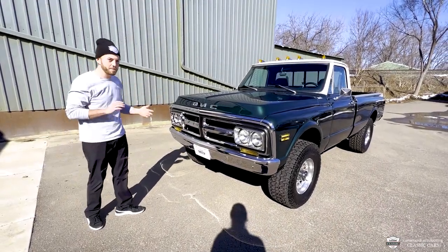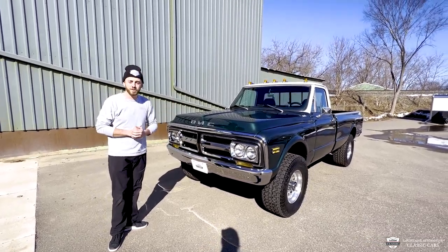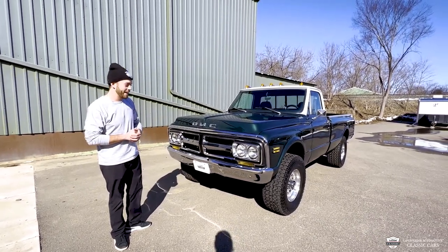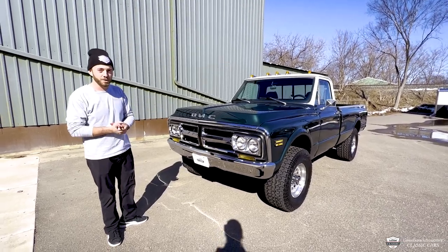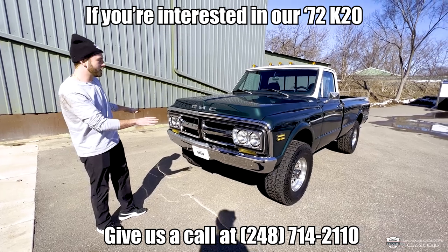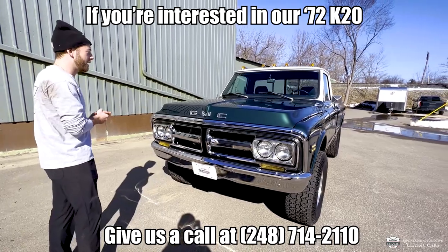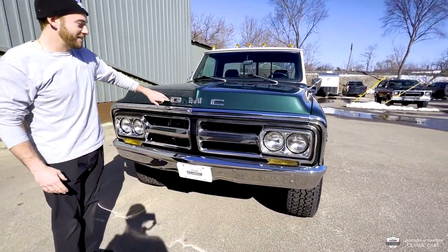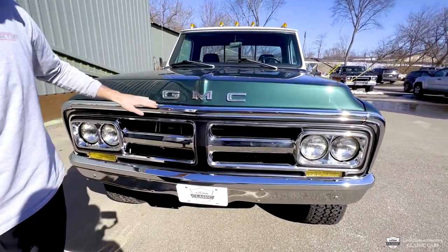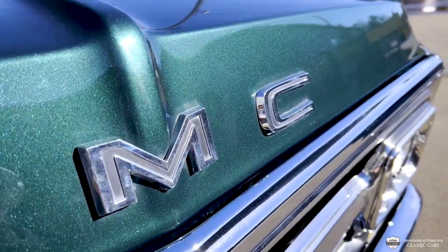Kicking off at the front — GMC always had the reputation of professional grade and wanted to set themselves apart from the other guy in the room, Chevrolet. We love them too, but these are just a little bit more special. A real signature on this truck is this front end. Notice we've got four headlights versus Chevy's two. The same year, Chevy pickup had a blank front end. This one has GMC badging across the front, which looks awesome.